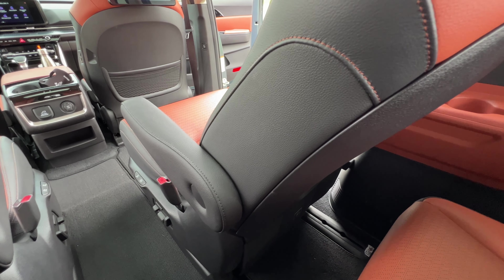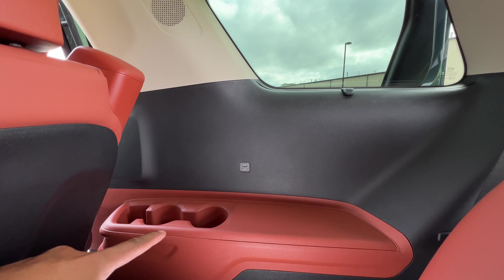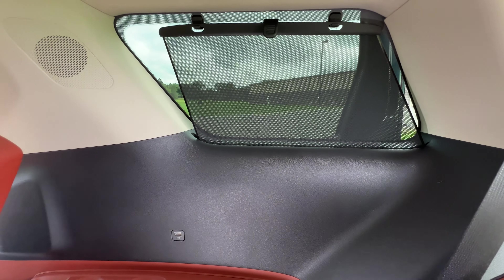Even with the second row seat all the way back, it's still not that bad. There's not that much excitement back here — you have some cup holders, some storage, a USB-A port, and a shade, which you don't see quite often in the third row.